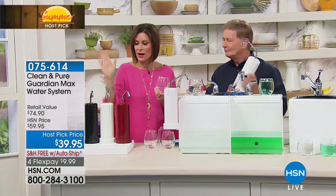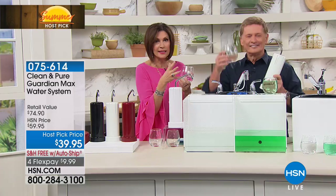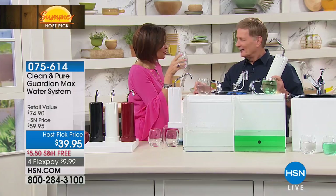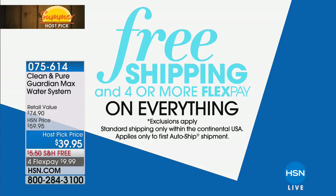Try it, see if you like it. If not, it's on us. $39.95, free shipping with flex payments. Cheers! We have free shipping and handling on absolutely everything in honor of host pick, which we only do two times a year. We also have four or more flex payment on absolutely everything.